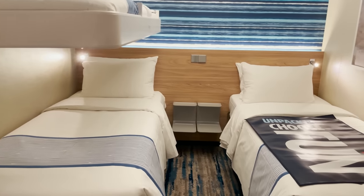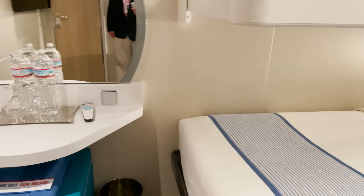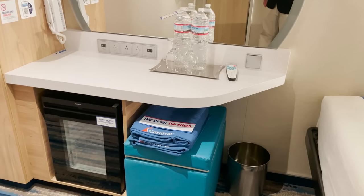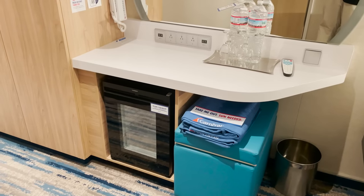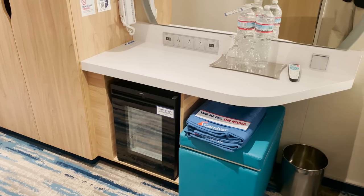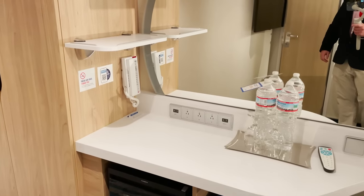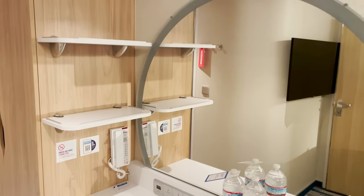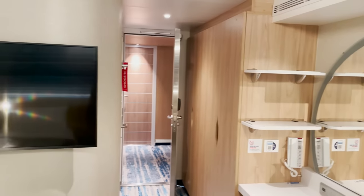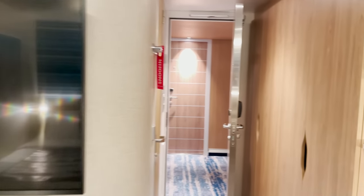Turning around, we'll find a setup that will be very similar throughout the different categories of rooms: an ottoman and storage, towels stored right there, the mini fridge with the glass door, and a wet bar desk vanity area with different plugs — USB and standard outlets — phone mounted on the wall, shelves up there, and your television mounted on the wall.